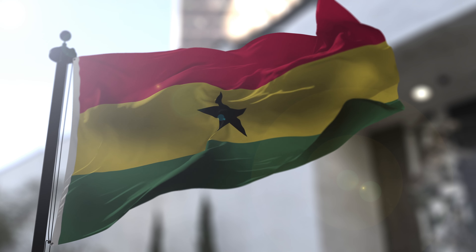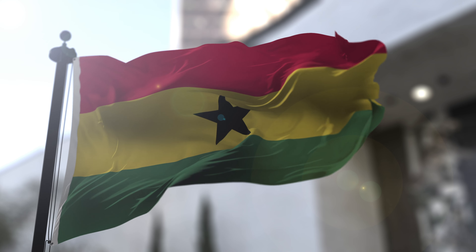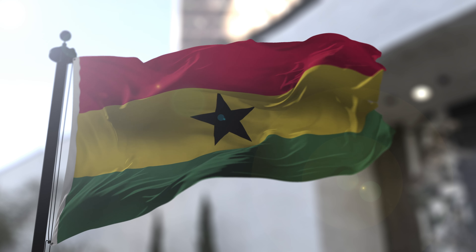Welcome to the vibrant nation of Ghana, where rich traditions, natural beauty, and a flag that symbolizes freedom, justice, and the indomitable spirit of its people come together in perfect harmony.